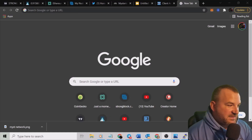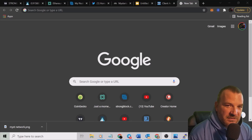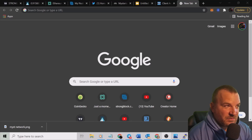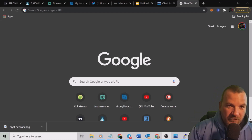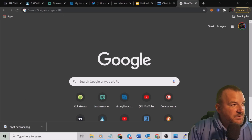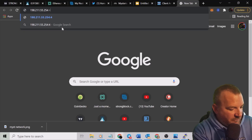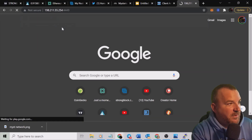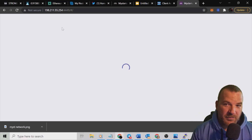Next step — remember that IP address from before? You need it again. Take that same VPS server's IP address and input it directly into your browser's search bar, then add colon 4449 at the end. We'll come up here, paste the IP address, type colon 4449, and hit enter.